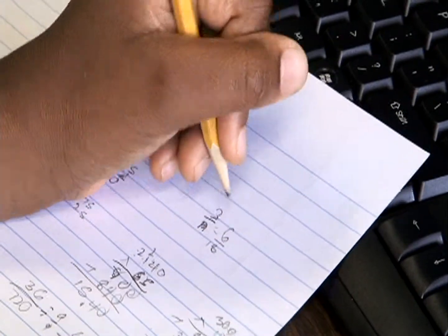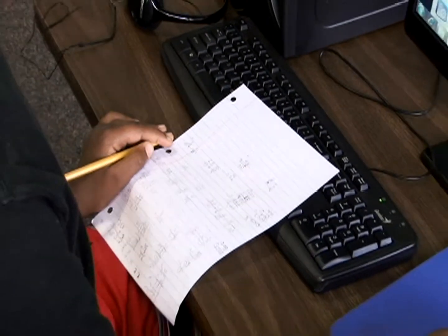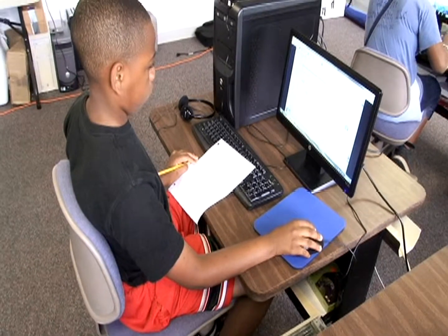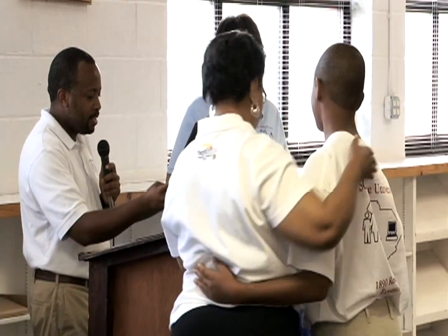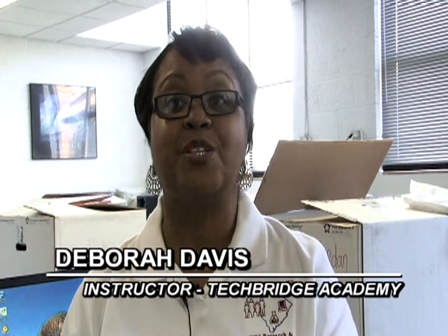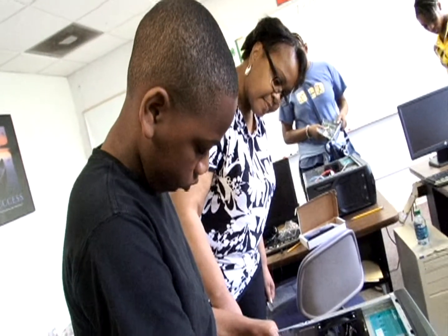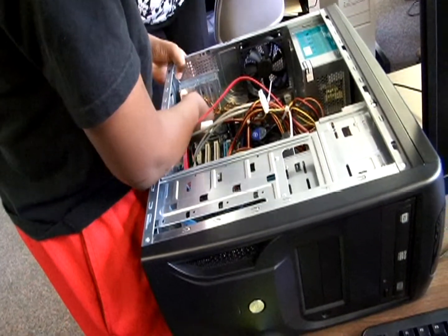Recognizing that competency in the STEM areas is vital to one's academic success, the 1890 Research and Extension Tech Bridge Academy promotes academic enrichment through numerous methods. This program has been really good this year for the students because they were really excited about learning new things. And I think when they go back to school in the seventh and eighth grade this year, they will have some new skills to help them accomplish what they need to in their classrooms.